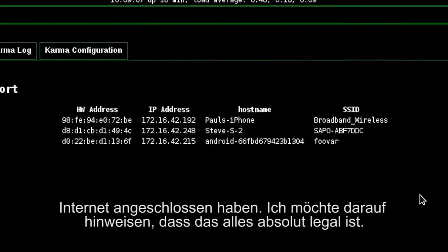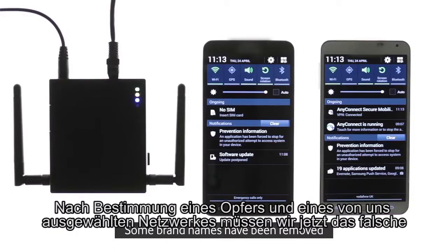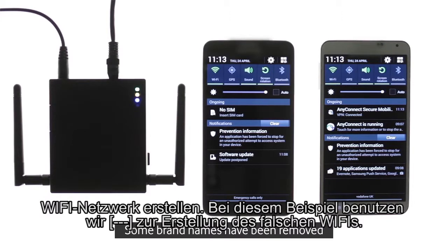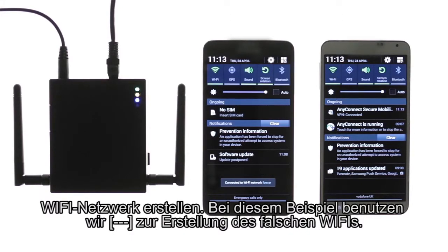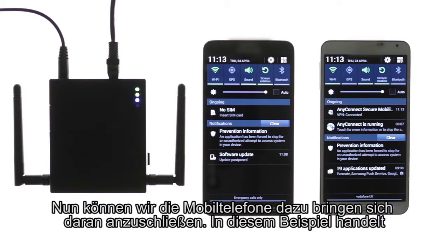Having identified a target and the Wi-Fi network we want to pretend to be, the next step is to set up the false Wi-Fi network. In this example, we are using a specialised wireless router designed for the performance of Wi-Fi testing and hacking to create the false Wi-Fi. Having now set this up, we can now force the phones to connect.